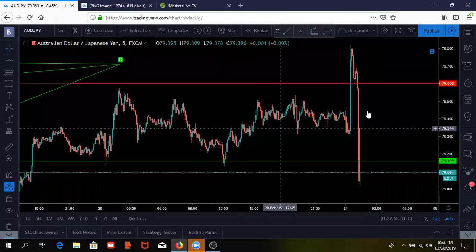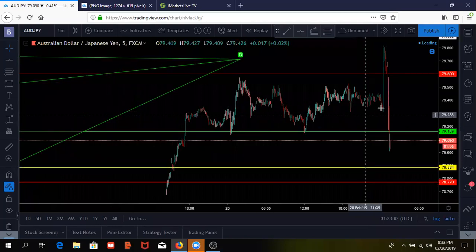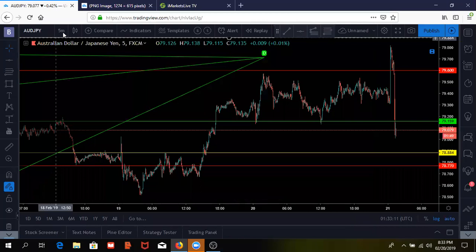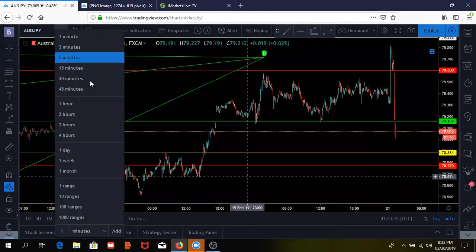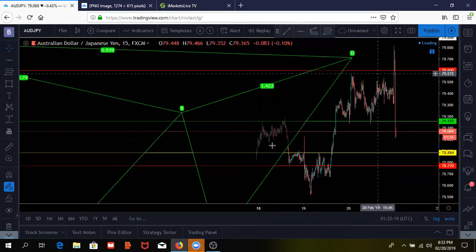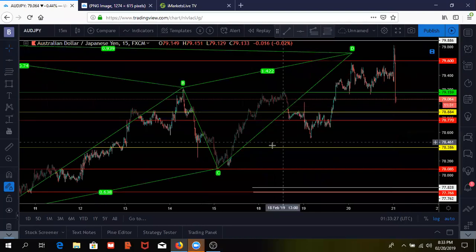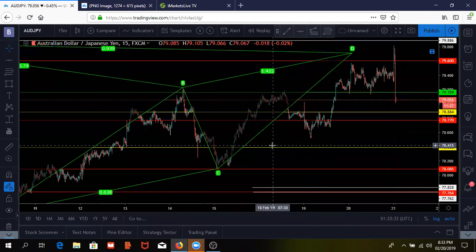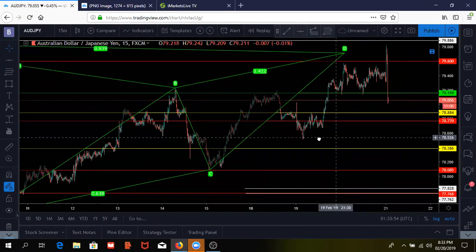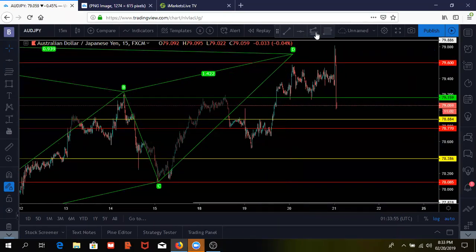Damn, it's still dropping — look at that. This is our entry point right here and the market dropped right there. If you all made profits on that, drop 'beast ass traders' in the comment section — because this right here was a major fakeout with news.